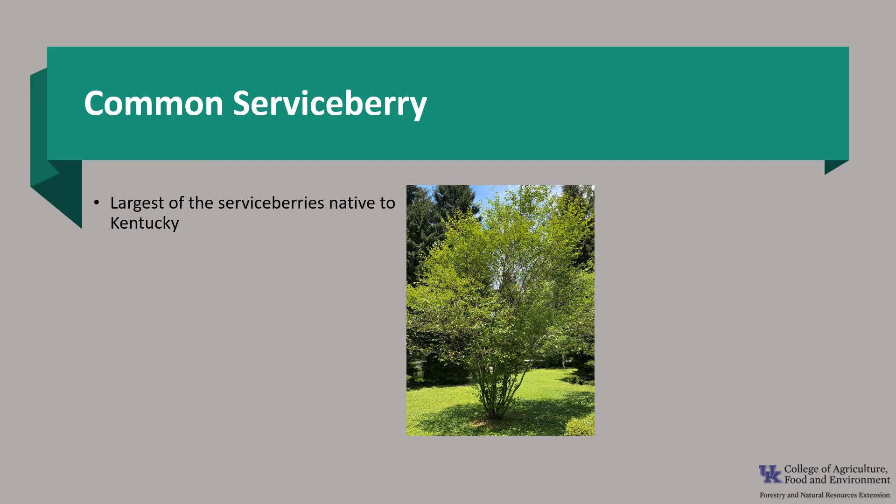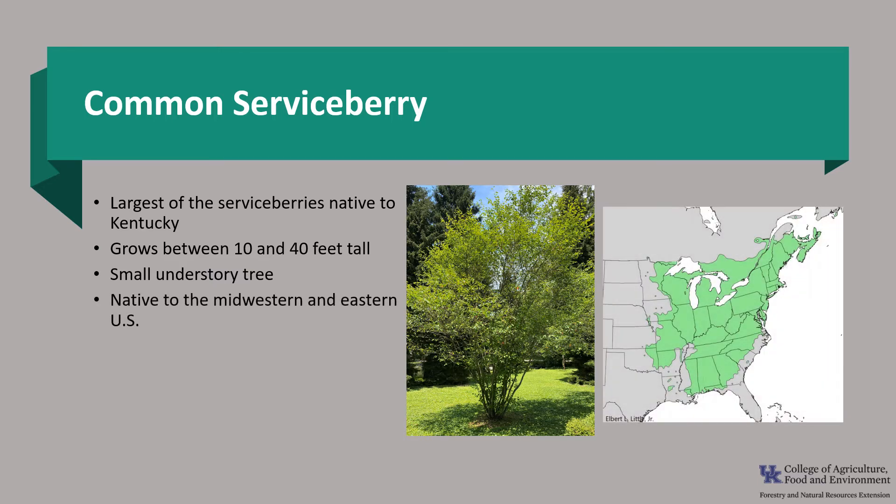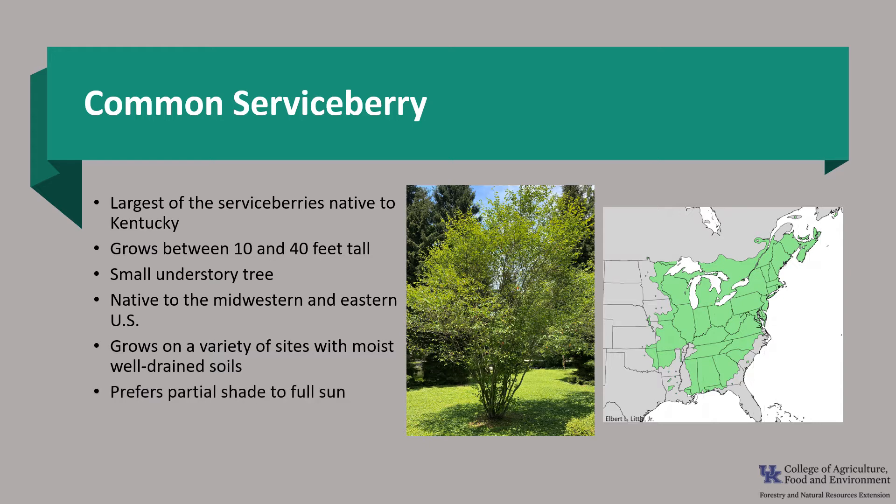Common serviceberry is the largest of the serviceberries native to Kentucky, growing between 10 and 40 feet tall. It is a common small understory tree of our forests, native to the Midwestern and eastern United States. It grows on a variety of sites in moist, well-drained soils and prefers partial shade but also does well in full sunlight.